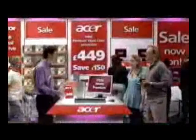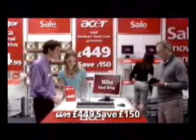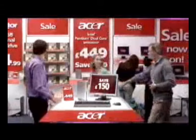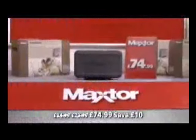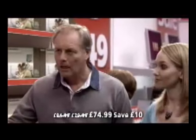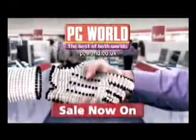At £449, this Acer has everything: an Intel Pentium dual-core processor, Vista Home Premium, 160 gig hard drive and an Acer widescreen monitor — ideal for a tiny college room. And this 500 gig Mac store can store up to 125,000 music tracks, only £74.99. Let's get both. Internet prices to take home today. PC World. The best of both worlds.